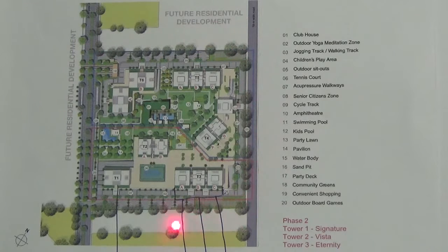This will be your jogging track, which can also be used as a cycling track. Children's play area is here. This is the tennis court. And here you have acupuncture walkways. Here is the senior citizen park. The amphitheater is over here. This is the swimming pool along with the toddler pool. You also have a water body out here.